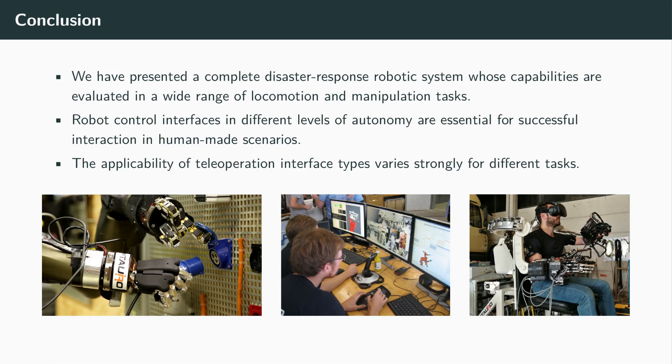We presented the final state of the Centauro system consisting of the flexible Centauro robot and a set of operator interfaces including a tele-presence suit. We demonstrated the system capabilities to solve challenging, realistic disaster response tasks in a wide range. We further showed that neither pure teleoperation nor pure autonomy are desirable for controlling a complex robot in such challenging tasks. Instead, a set of control interfaces addressing different tasks and supporting operation on different levels of autonomy provides intuitive control and flexibility. The Centauro system constitutes a significant step towards the support of rescue workers in real-world disaster response tasks, eliminating the risks to human health.